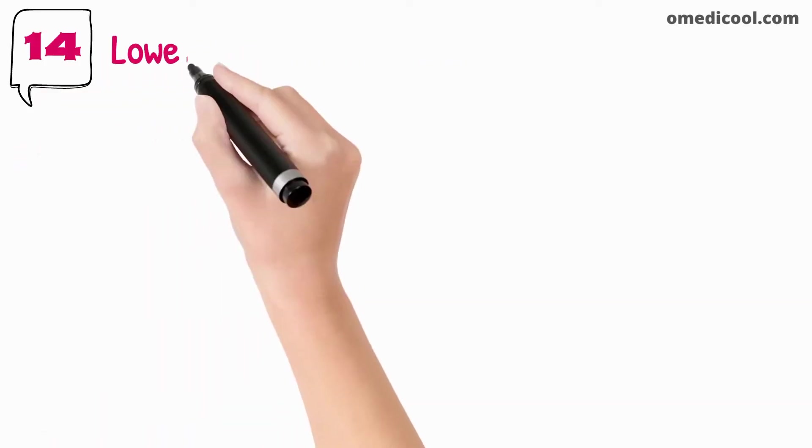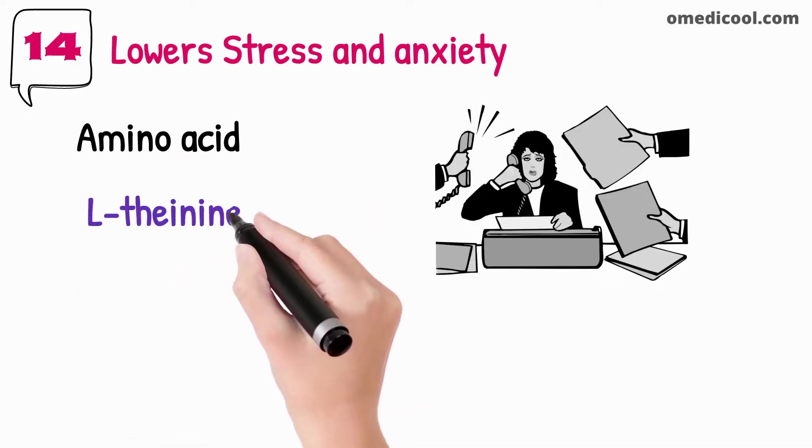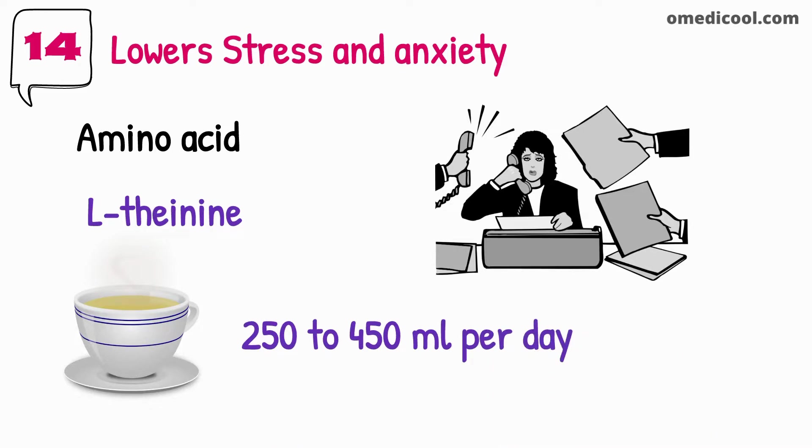Green tea lowers stress and anxiety. It consists of an amino acid known as L-theanine, which is found to be very helpful in relieving stress and anxiety. You should start drinking green tea, and your daily intake should be around 250 to 450mg.